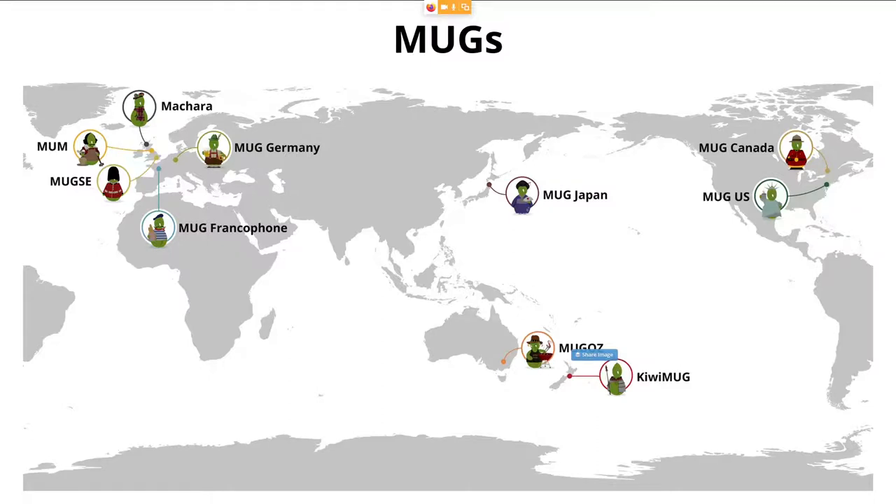There is a very big French community and a very active German community. And then going further east, we have the Japanese group that has been using Mahara for many, many years and also has a very active translator who keeps Mahara up to date with a full Japanese translation at all times.